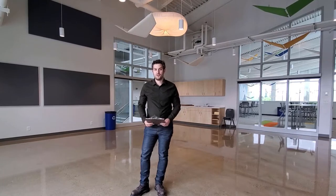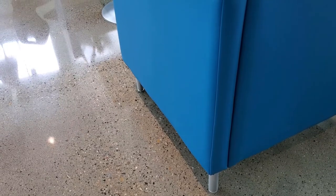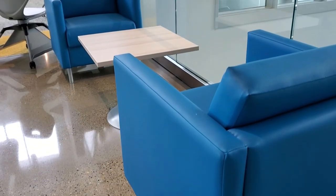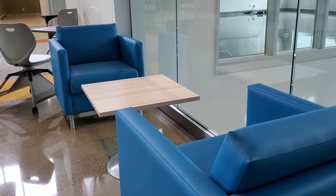Hello, my name is Ryan from Desco Coatings, and I'm going to talk to you today about polished concrete maintenance and how to take care of your floors. Polished concrete is a very resilient and durable floor system. That being said, it's really important to maintain the floor on a regular basis.